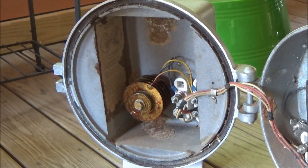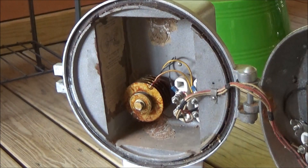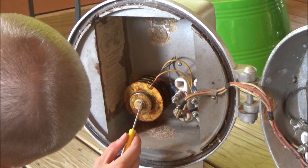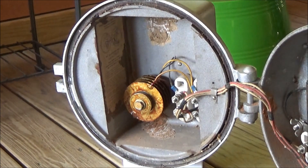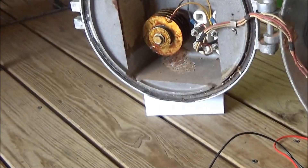Something interesting to note: the serial number on this thing is 5036, and it's made in the United States. So if anyone knows how to decode the serial numbers on these to get a date, let me know in the comments below — maybe I can date the bell better.